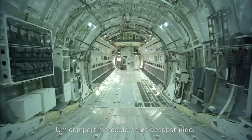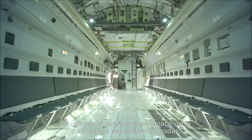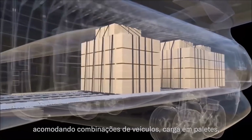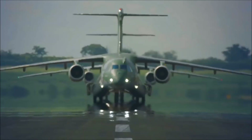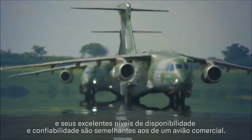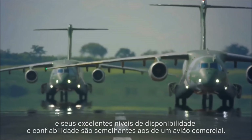An unobstructed cargo compartment has been optimised to provide extra room for over-sized cargo, accommodating a combination of vehicles, cargo on pallets, troops, medical patients and auxiliary fuel tanks amongst other items. Its flexibility is unbeatable and its outstanding availability levels and reliability rates are similar to those from an airliner.